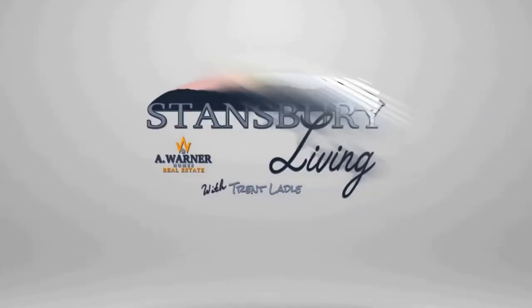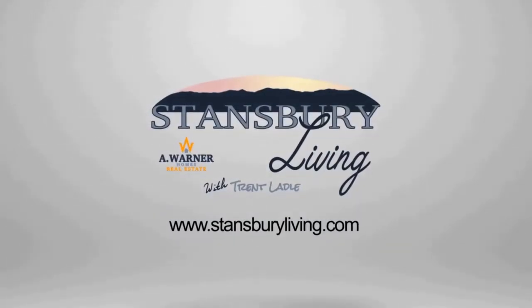Today on Stansbury Living I'll be giving you the Stansbury Park housing report for November 2018. Hey everyone, welcome back to Stansbury Living. My name is Trent Ladle. I am a realtor with A. Warner Homes and real estate here in Stansbury Park, Utah.